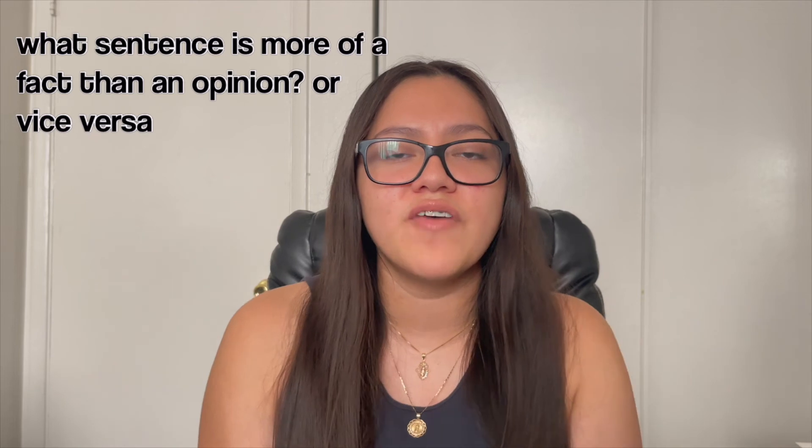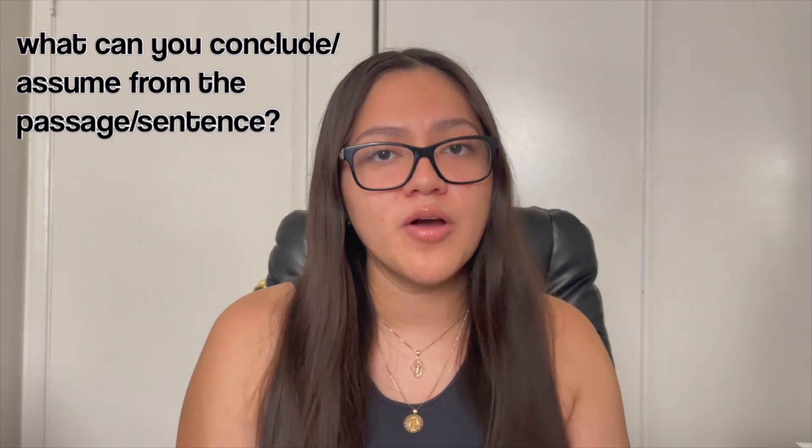Each passage had three to five questions. The most common question I saw was 'what is the main idea?' — almost every passage had that. Next was 'what is the author's main purpose?' — is it to inform, persuade, or entertain? Then there were questions about whether a sentence is a fact or an opinion, which are fairly easy to spot since opinions usually have feeling attached — 'it was amazing,' 'it was the worst,' that type of thing. Also: 'what can you conclude or assume from the passage or a specific sentence?' And the most important topic-wise: know how to use context clues. There were a handful of questions asking for the synonym, antonym, or definition of a specific word. Those were the most common questions I saw across all passages.